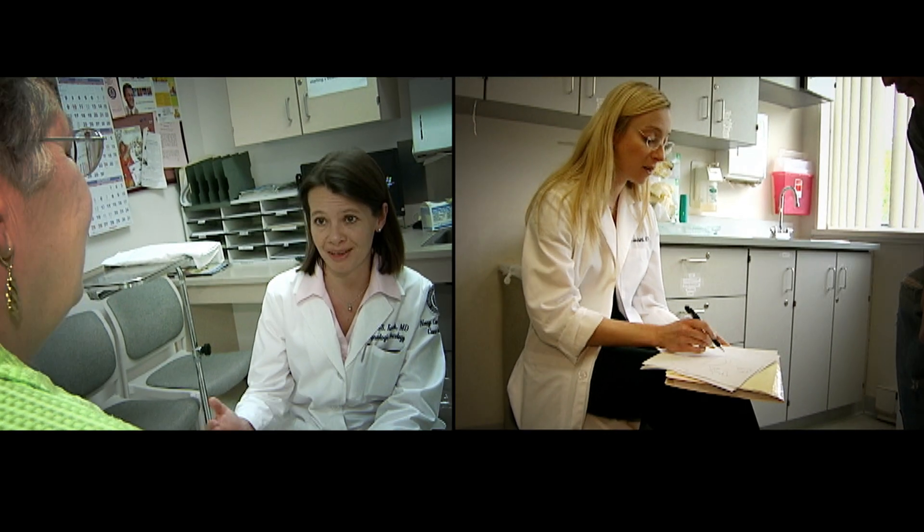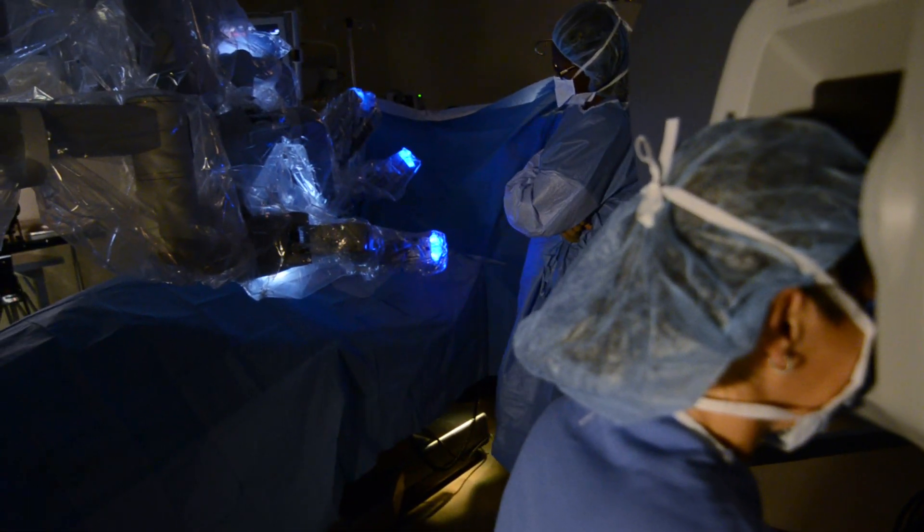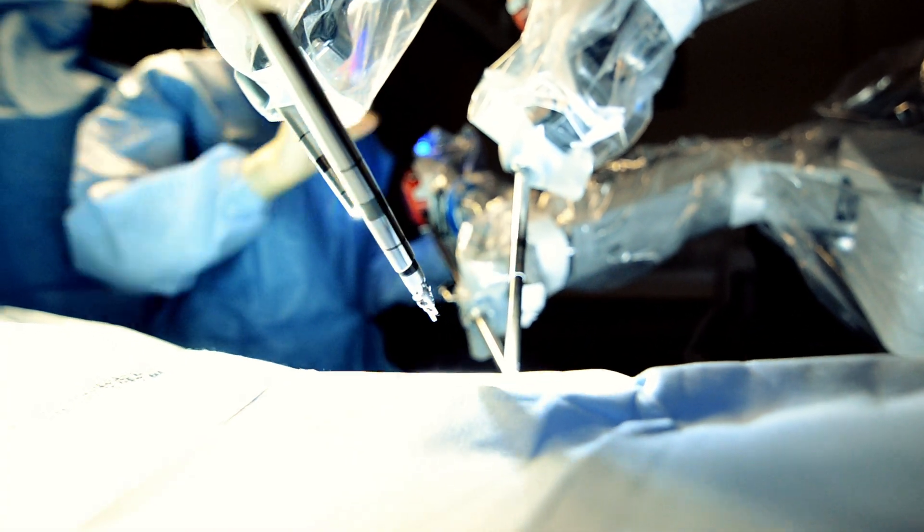The da Vinci robot has really done so much for our patients. They've been thrilled that they can have a minimally invasive procedure, and it's been rewarding to me as a physician and a surgeon to see these success rates.